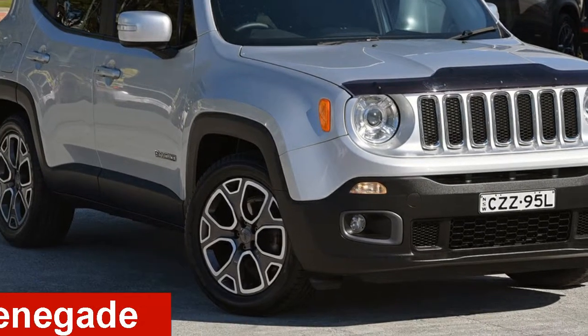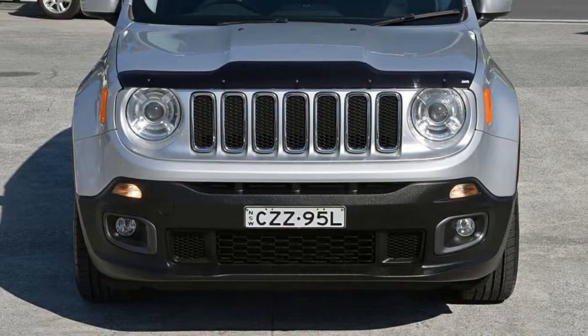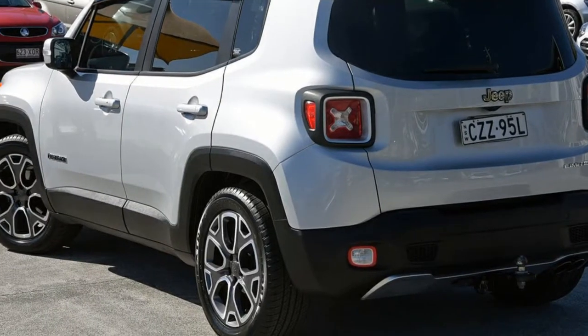Check out this 2015 Jeep Renegade. This Renegade has an efficient 1.4 litre engine and a smooth shifting automatic transmission.